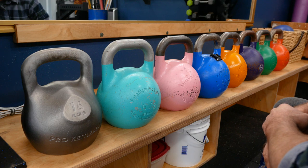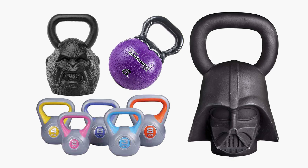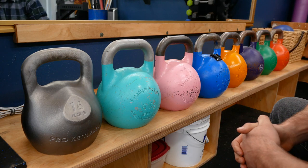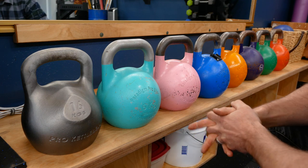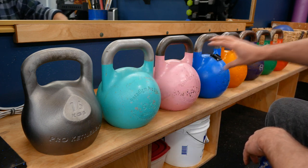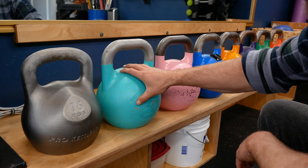I want to quickly explain to those that may not know what competition kettlebells are. There are lots of different kinds of kettlebells out there — some have monkey faces, some have Darth Vader faces, some are made of plastic. But these in particular are called competition kettlebells because they're designed for people competing in kettlebell competitions. What sets them apart is that they're different densities — some are lighter, some are heavier — but they maintain the exact same shape and size.